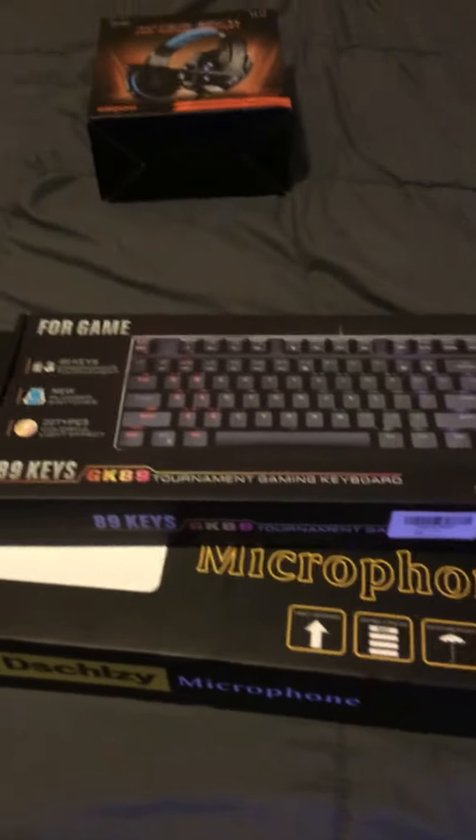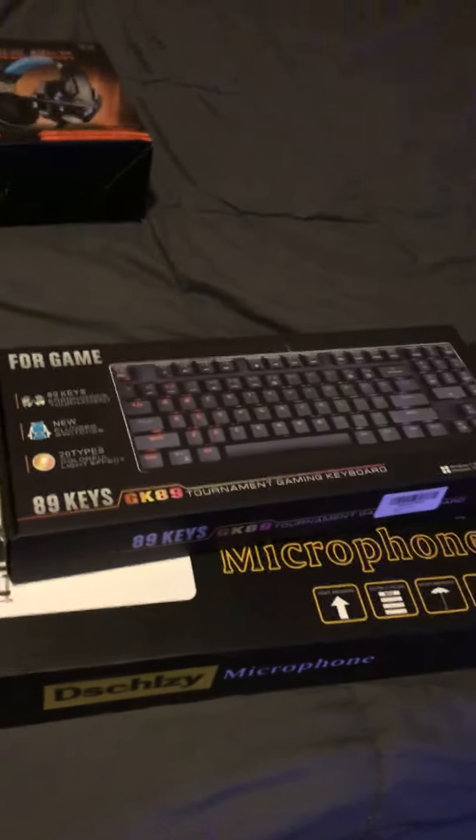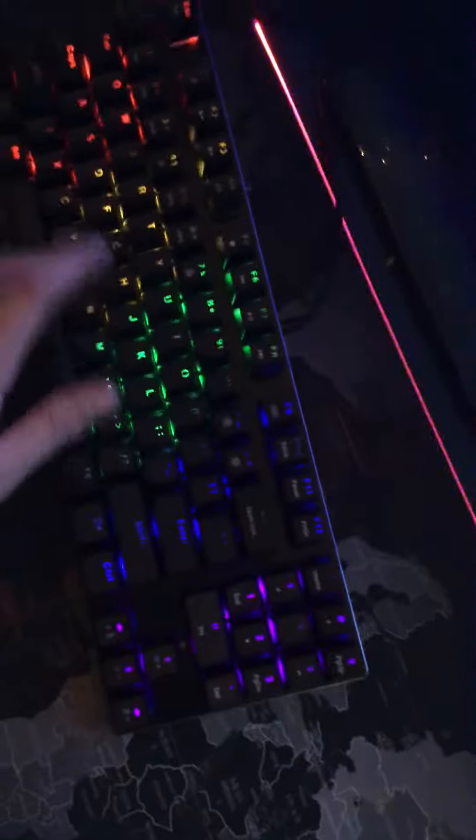This keyboard went out real cheap — it's $50 on Amazon. 89 keys, it's RGB, it looks just like this. It's a mechanical keyboard.